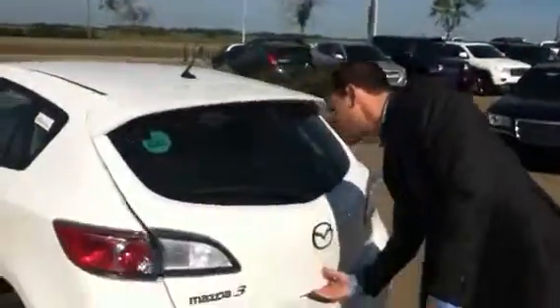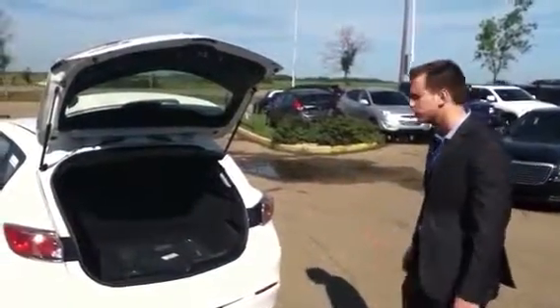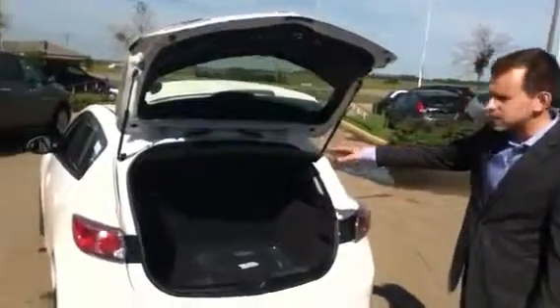As we enter the hatch, there's lots of room — especially if you're going to go camping. If you do need a little bit of extra room to carry larger items, the seats do fold down in a 60-40 split, so you can fit something even larger in there.